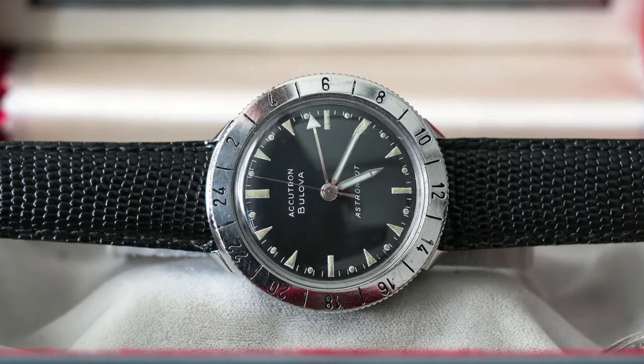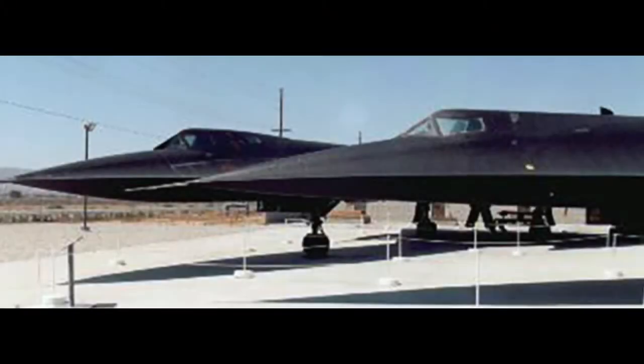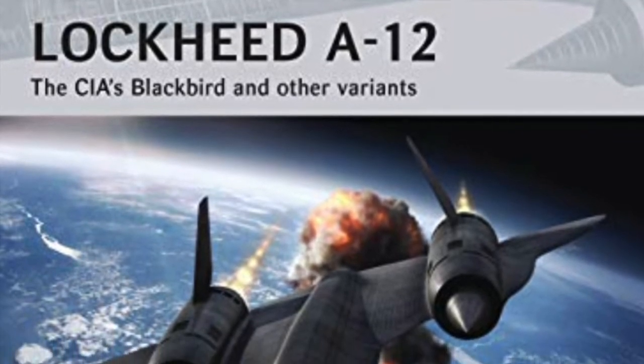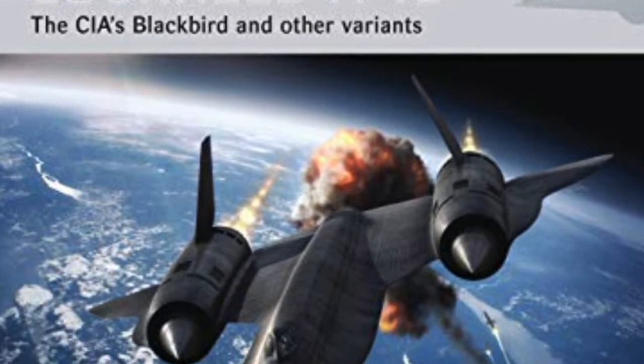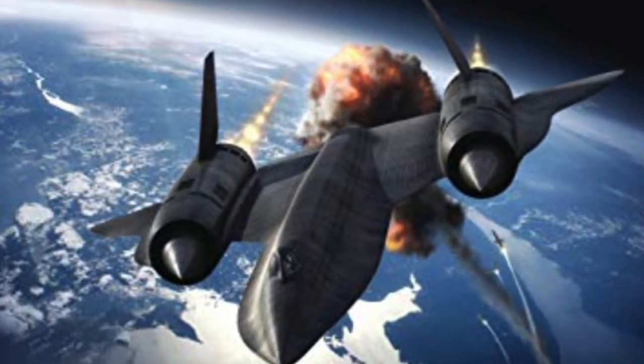'I bet you do not know anything about how and why the CIA used a certain Bulova watch in the early days of developing the Lockheed A-12 Blackbird. I think the people that work at Bulova would like to know what I have to relate. The A-12 airplane first flew in April 1962. Several years of development testing took place before the airplane flew its reconnaissance role in the Far East.'